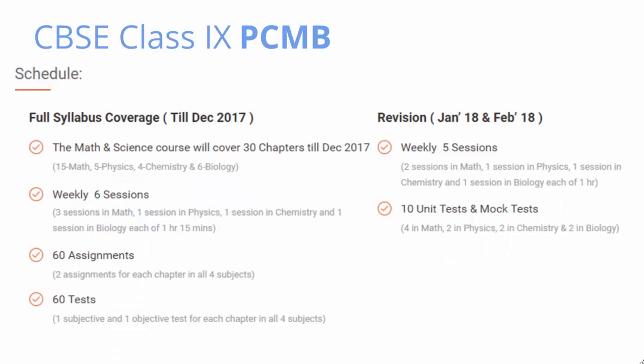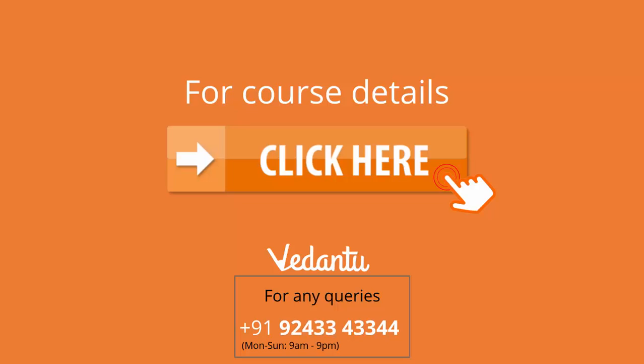To summarize, this course will include six sessions weekly of 1 hour 15 minutes each. It will include 60 tests and 60 assignments with 10 unit tests. You can have a look at the entire schedule on the website, and for more details please visit the course page. For any other doubts or queries, please get in touch on the number mentioned below. To visit the course page, you can click the button shown in front of you. Thank you so much for watching.